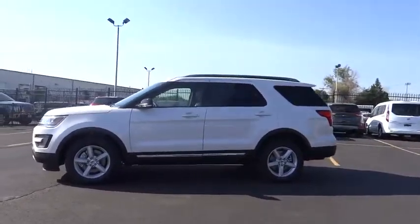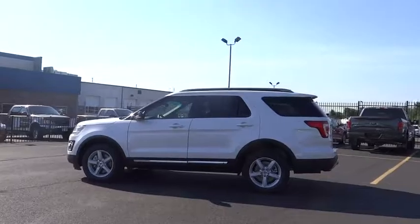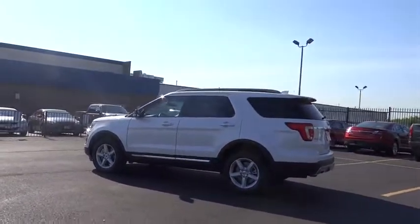Traction control, Bluetooth, air conditioning front, automatic transmission, cruise control, fog lamps, compass, passenger airbag.